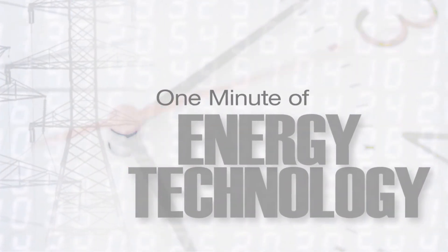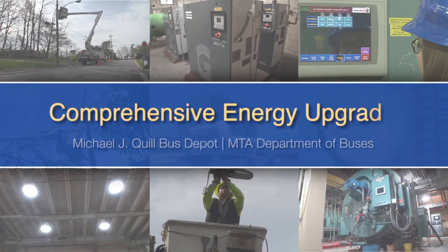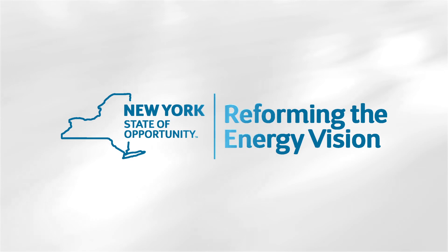This is one minute of energy technology with the New York Power Authority. Today we're making equipment smarter and workplaces brighter with our customer, the MTA. Energy saving technologies like this are part of Governor Andrew Cuomo's reforming the energy vision, where we're building a clean energy economy.